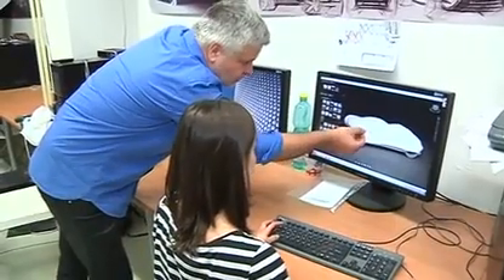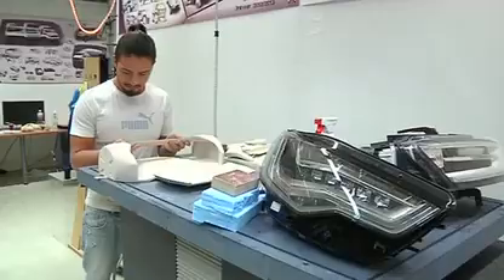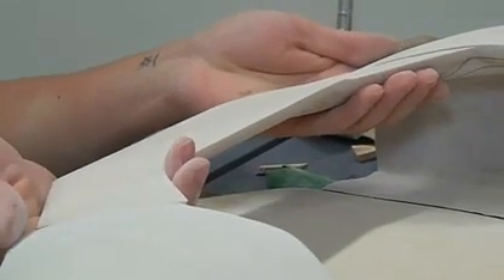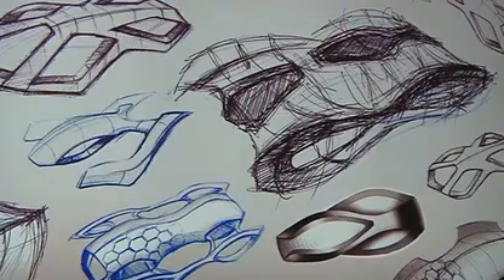The 52-year-old engineer and designer, himself an amateur pilot, started working on the flying car in the early 1990s. He hopes it won't be too many more years before his project is ready to take off commercially.